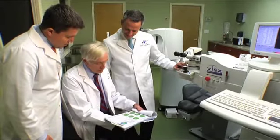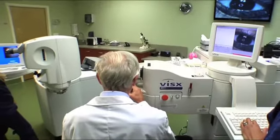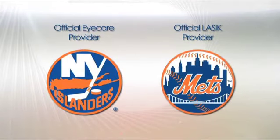Our LASIK surgeons have had vast experience performing LASIK, as we've been doing this since LASIK was first approved by the FDA in the mid-1990s. We are also the LASIK providers for the New York Mets, and many of our doctors have been included among Castle Connolly's top doctors in the New York metro area.